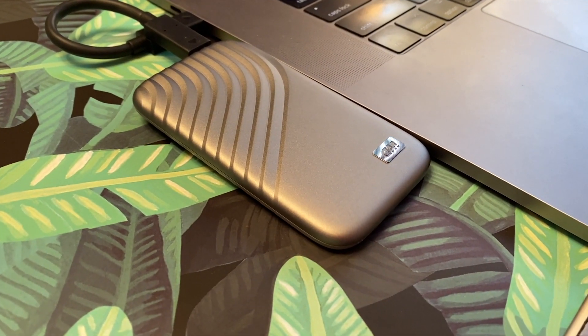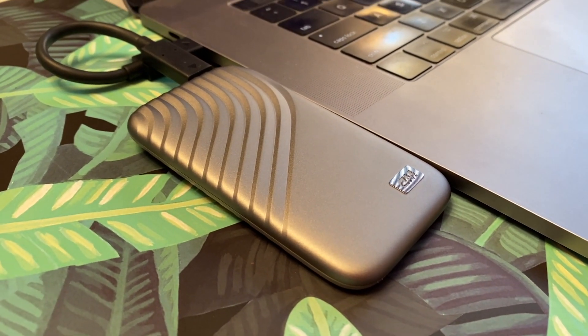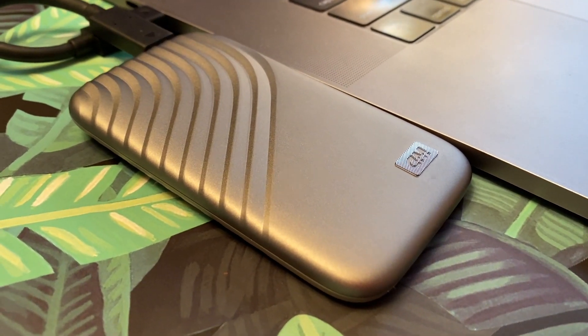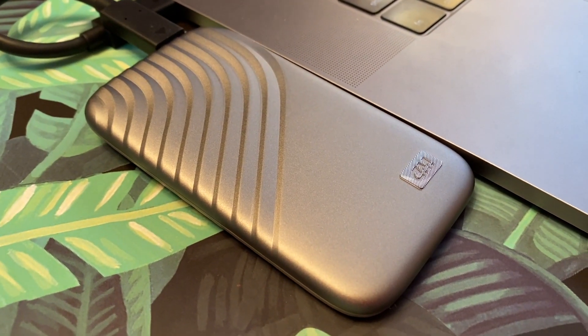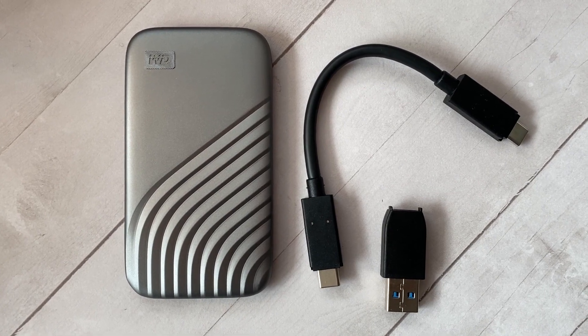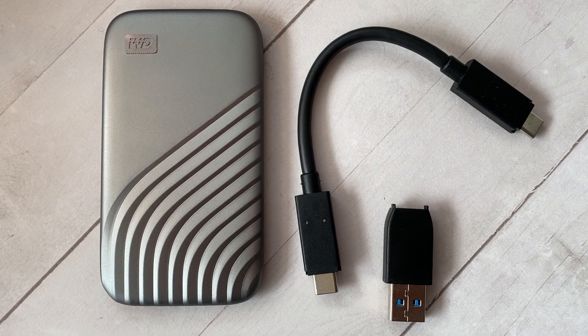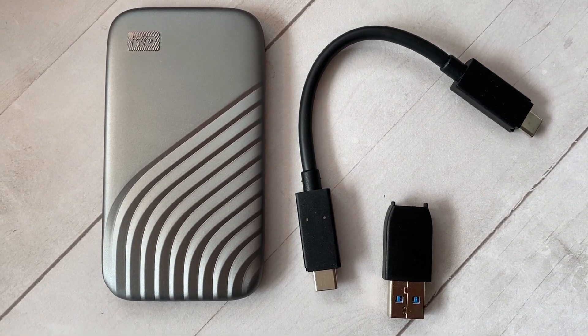Best of all, there is no setup needed to use and copy files right away. You can plug this in and use it right out of the package. The My Passport SSD uses USB 3.2 Generation 2 technology and it comes with a USB-C cable and a USB-A adapter, so it can work with both older and newer connections.